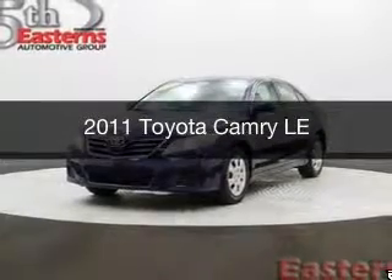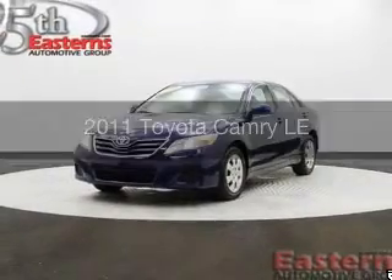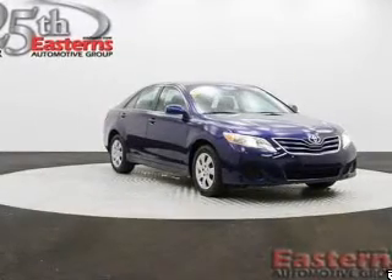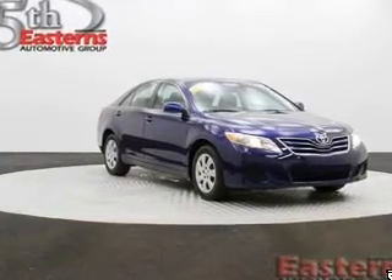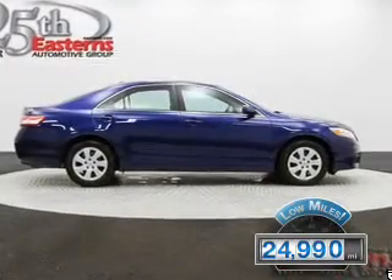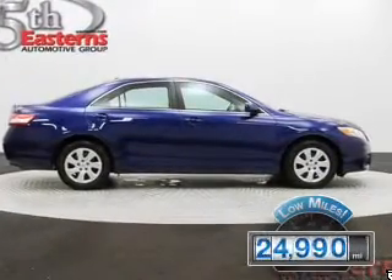This is a used 2011 Toyota Camry, powered by front-wheel drive, a 2.5-liter four-cylinder engine, and a six-speed automatic transmission. With fewer than 25,000 miles, this vehicle has a long road ahead.